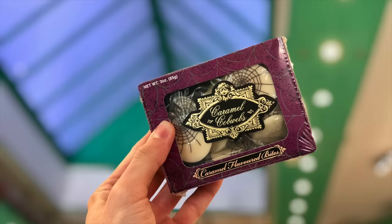Caramel cobwebs — caramel flavored bites. Purple box, very fancy looking, very fun. It looks like they're white chocolate or something. I'm not a huge fan of white chocolate — it's not really chocolate. And then there's a cobweb on it. Cheers!